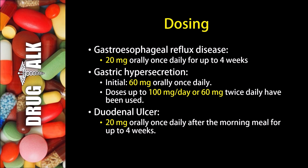In the treatment of gastric hypersecretion, the initial dose would be 60 mg orally once daily, and doses up to 100 mg per day, or 60 mg twice daily, have been used in this setting. In the treatment of a duodenal ulcer, we may see 20 mg orally once daily after the morning meal for up to 4 weeks.